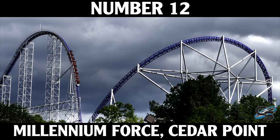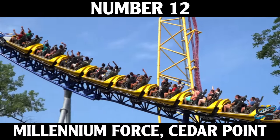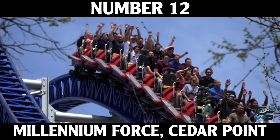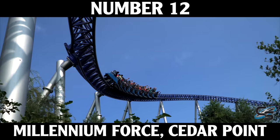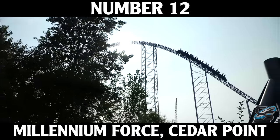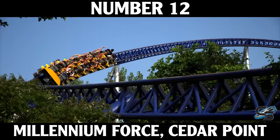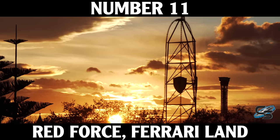At number 12 we have the world's first giga coaster, Millennium Force at Cedar Point. For a long time this was considered by many people the world's best roller coaster, winning the Golden Ticket Award for number one repeatedly. Personally I'm one of those who thinks this ride is overrated, but I'll always acknowledge it's a good ride. It's a very long experience hitting speeds over 90 miles an hour. I gray out almost every time on that first overbank, there are good airtime moments, and it's a true classic.